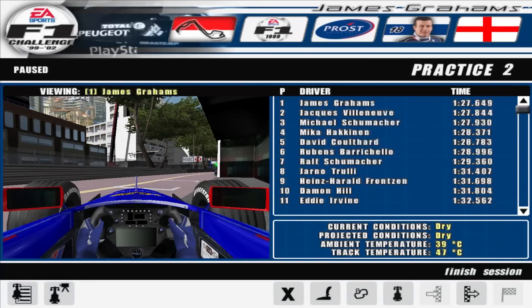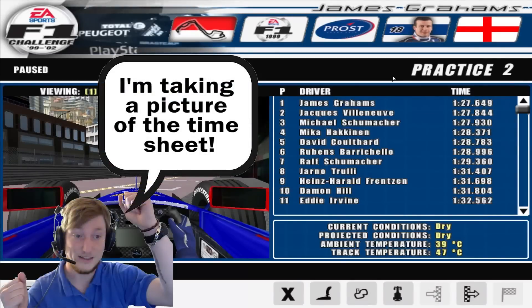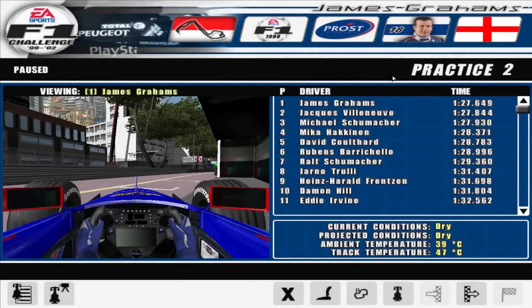Here we are in practice two and there you go — top of the timesheets. That's a first for me. I'll put that in my book of firsts for F1, which is really nice to see. It's a little bittersweet though because we were doing some lower fuel runs, so realistically this isn't really correct. With Jack Villeneuve being second over Michael Schumacher as well, the standings were a bit mixed up. I think they were doing higher fuel runs, so I'm not really that excited, but it's still nice nonetheless.